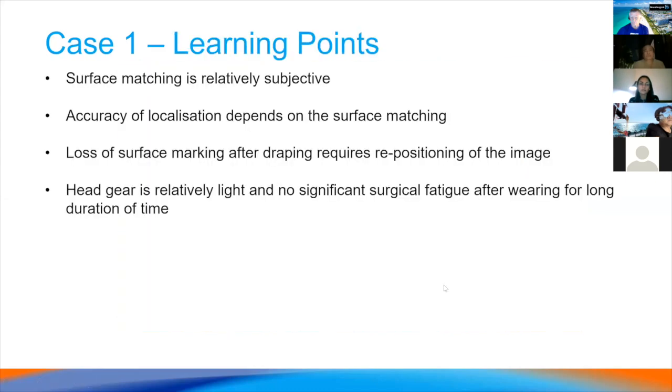The surface matching was relatively subjective, and we were concerned about loss of surface marking after draping, as this was one of our very first cases and we were still troubleshooting that aspect. This was one of the first identified disadvantages of HoloLens, but overall the experience was very interesting to use during the operation.